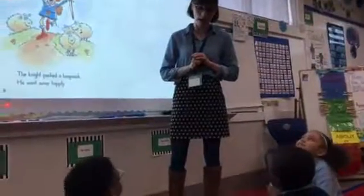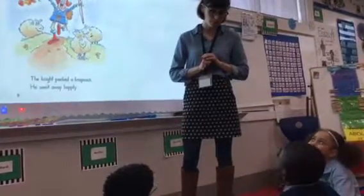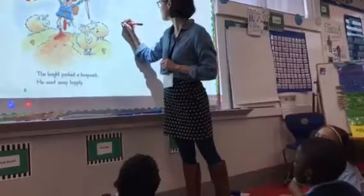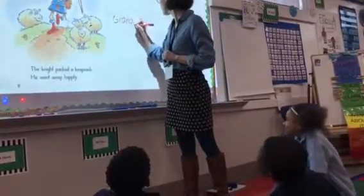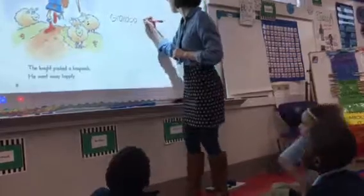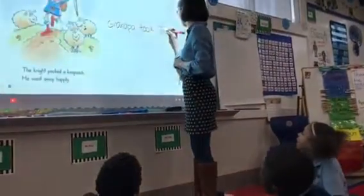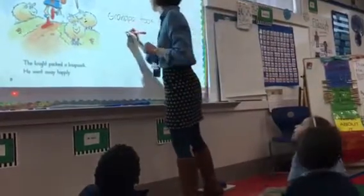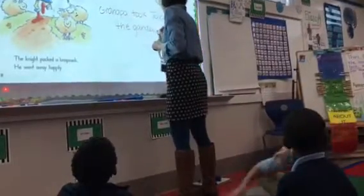Thank you. My hands are on my lap. My eyes are on the board. All right.